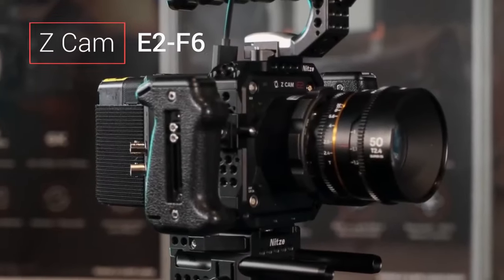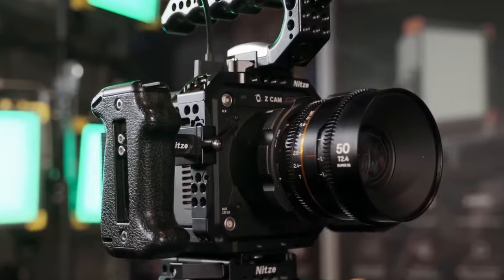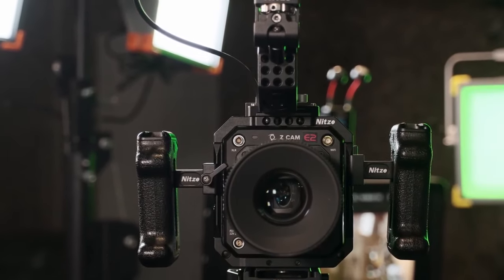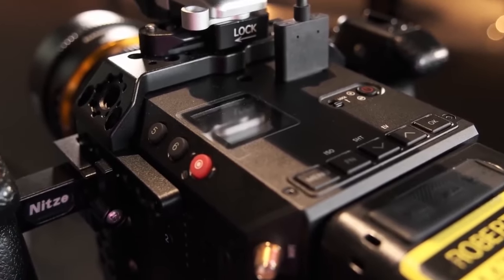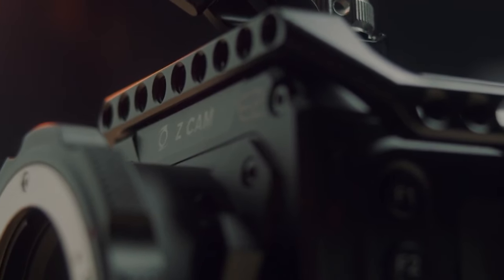Now let's shift focus to the Z Cam E2 F6, a Super 35mm CMOS sensor camera that's gaining attention in the filmmaking community. High frame rates, ProRes and Z RAW recording, and a compact design make the Z Cam E2 F6 an intriguing choice. But how does it stack up against the competition in terms of image quality, and does its feature set align with your filmmaking priorities?